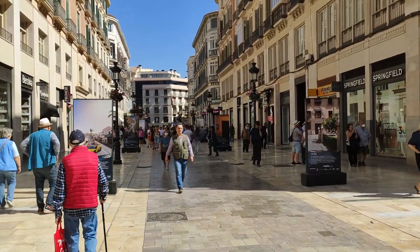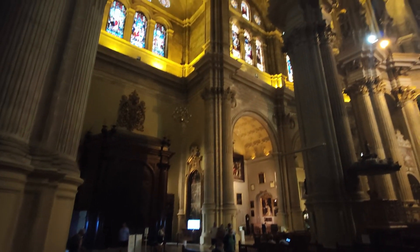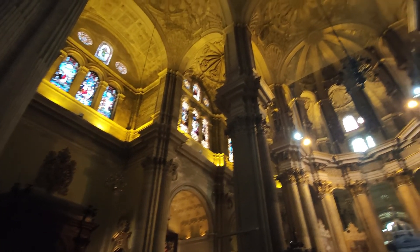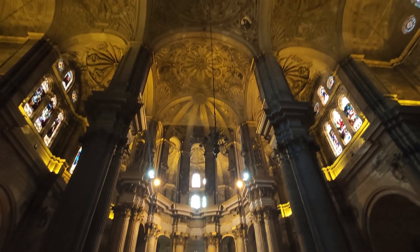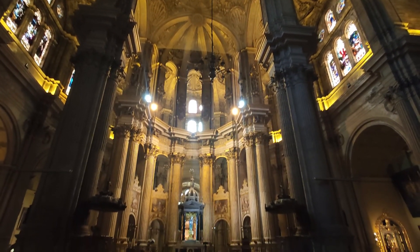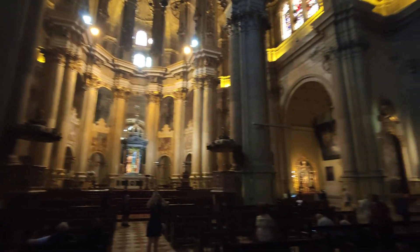I am fascinated by old buildings, and this is why two sites were very worth visiting in Malaga for me especially. One of them was the cathedral, which I am in right now. This is a very, very nice building — it is huge, it's really fascinating. You can also go to the rooftop, which offers beautiful views of the city. Not to be missed.